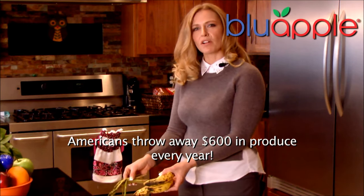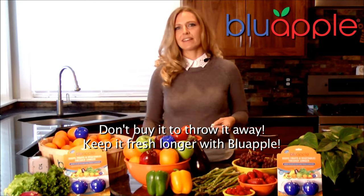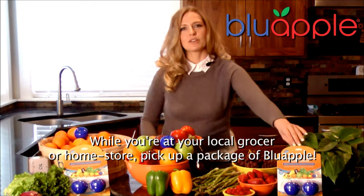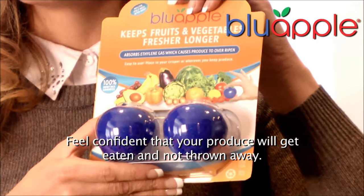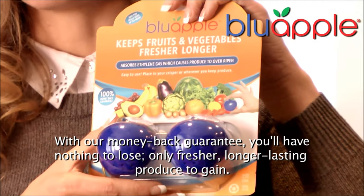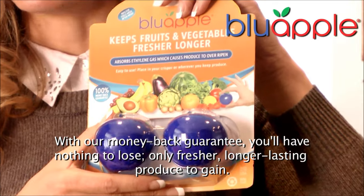Americans throw away $600 in produce every year. Don't buy it to throw it away — keep it fresh longer with Blue Apple. While you're at your local grocer or home store, pick up a package of Blue Apple. Feel confident that your produce will get eaten and not thrown away. With our money back guarantee, you'll have nothing to lose — only fresher, longer lasting produce to gain.